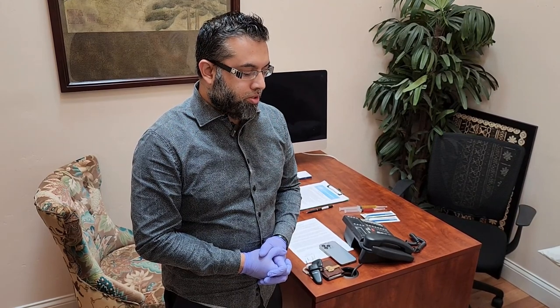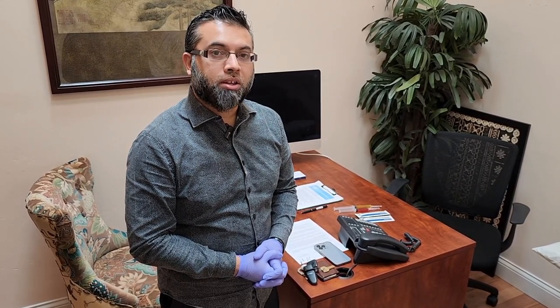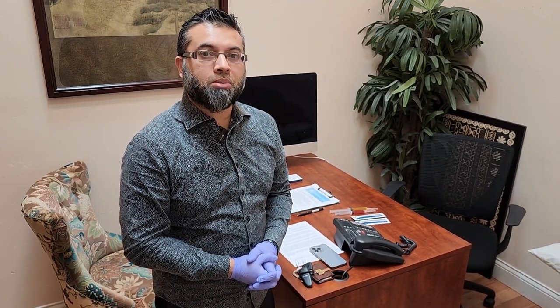He has some Achilles tendonitis bilaterally on both sides, and the left he did say is a little worse than the right. We are going to treat this with a therapy called Prolotherapy, which is basically a solution of sugar water, lidocaine to numb pain, and then some vitamins. Specifically, we're going to use B-complex, vitamin B-complex, and vitamin C, because it is an Achilles tendon. Tendon is made of collagen, and these particular vitamins and nutrients will help to rebuild that tissue.